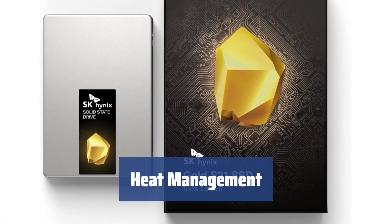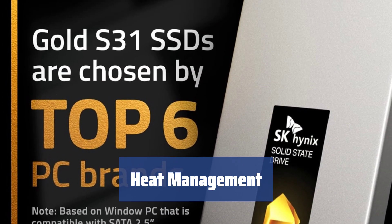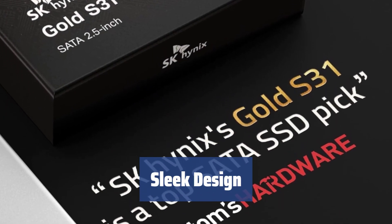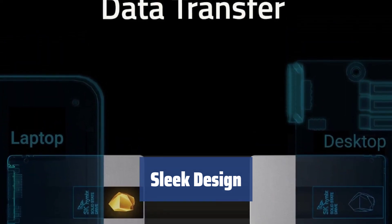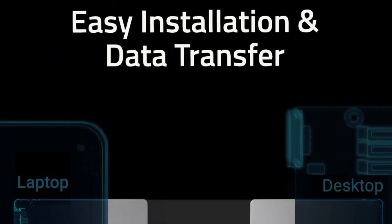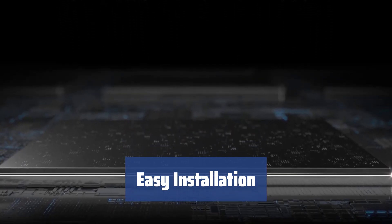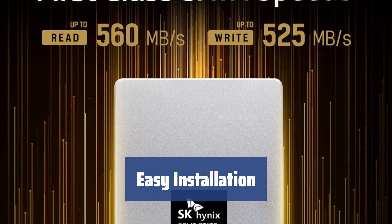This SSD generates minimal heat even with heavy usage, making it an ideal choice for those who struggle with system cooling management. With a cool gold nugget logo and sleek silver body, this SSD is perfect for gaming rigs with transparent shielding, offering both style and performance. Installation is painless, requiring no special drivers, and the included disk cloning software provides added convenience for users.